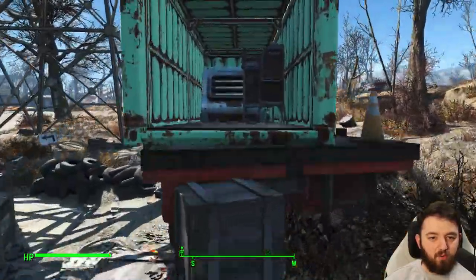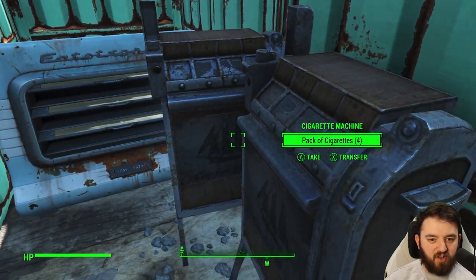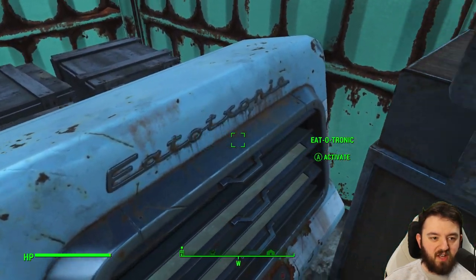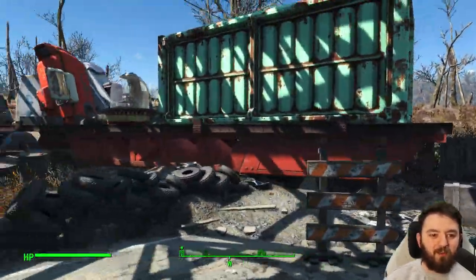I didn't even realise you can jump into the back. There's nothing in the Eat-a-Tronic, but there are cigarette machines. Cigarette machines mean pack cigarettes — one of the best currencies in the Commonwealth.